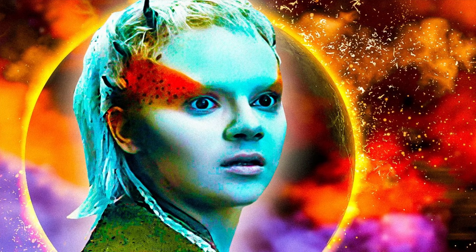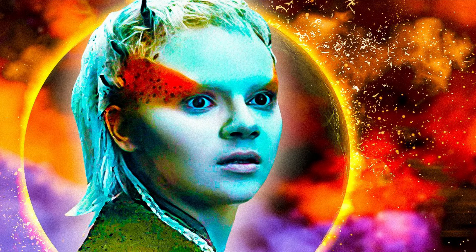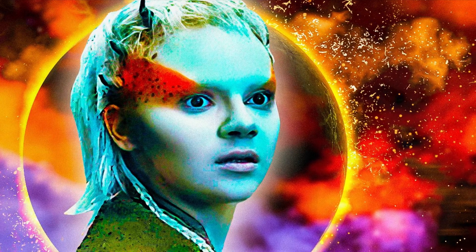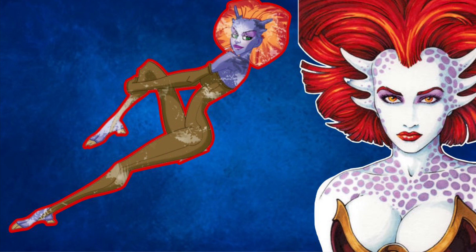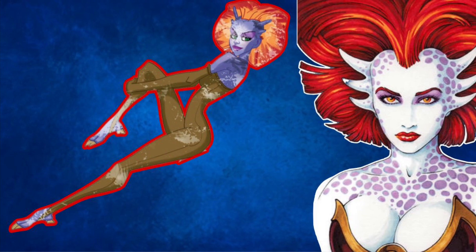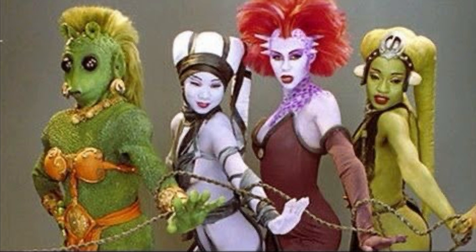Number one: appearance. The Thelin are easily recognizable by their vibrant, multicolored skin, which often features patterns and hues not typically found in other species. They also have tendrils or small horn-like protrusions on their heads, contributing to their exotic look.